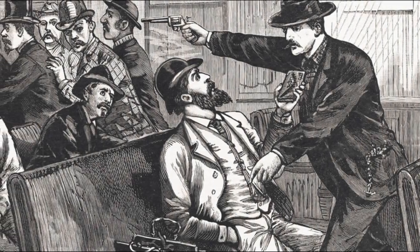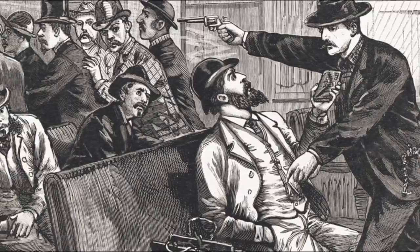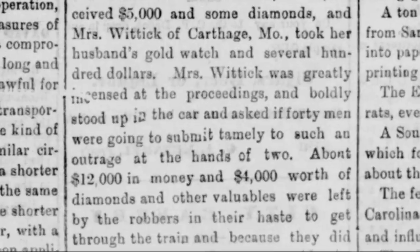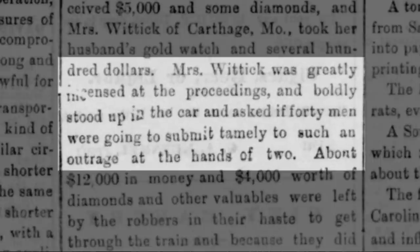It's interesting to note that few train passengers ever fought back. In the same robbery, a Mrs. Wittick of Carthage, Missouri was greatly incensed at the proceedings and boldly stood up in the car and asked if 40 men were going to submit tamely to an outrage at the hands of two. And yeah, they didn't do anything.